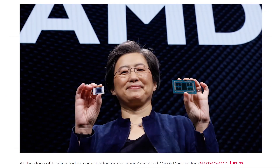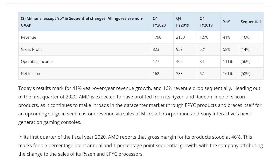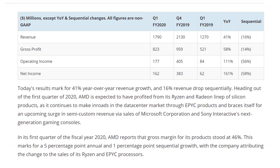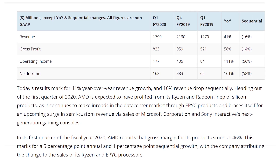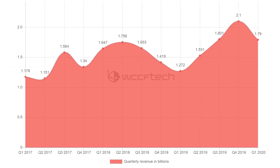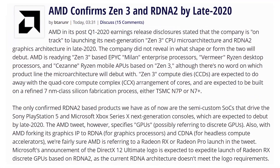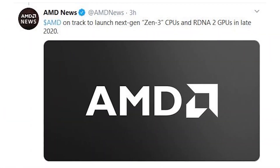That's not the only big thing AMD has going on. Yesterday their Q1 earnings report came out and they have big money. They're up 41% in year-over-year revenue, up 58% in gross profit, up 111% in operating income, and up 161% in net income. They increased their R&D spending by 18%. AMD confirmed once again that RDNA 2 and Zen 3 will happen by the end of the year.